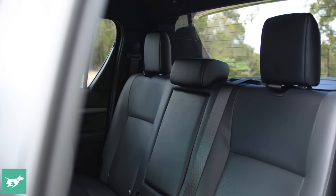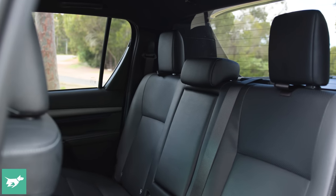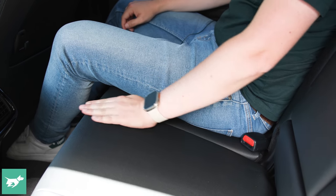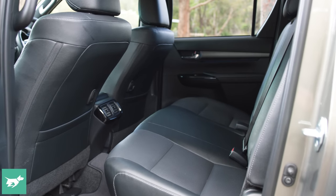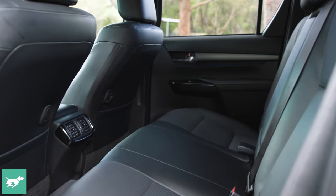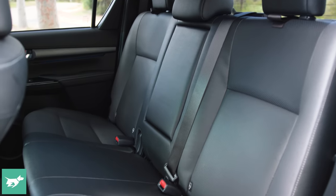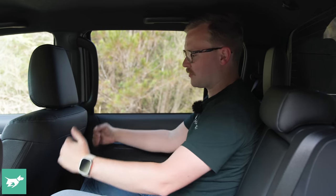One area where the Hilux really excels is in the back seat, because the seat base has been designed thoughtfully to support your legs better than in many other dual cab utes, and even the backrest angle isn't too aggressive. For myself at six foot behind my own driving position, I've got good leg room, the seat is sculpted out to make it so, headroom is fine, and toe room's okay as well.